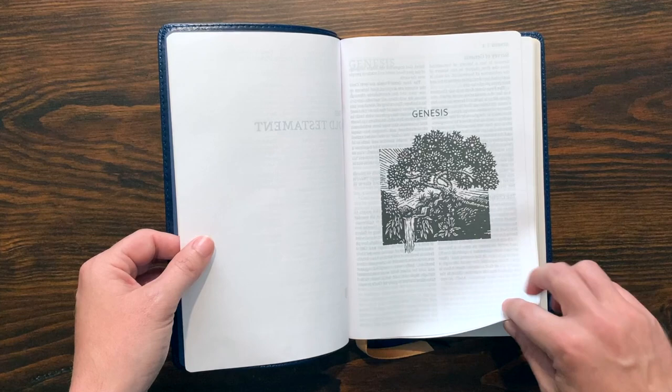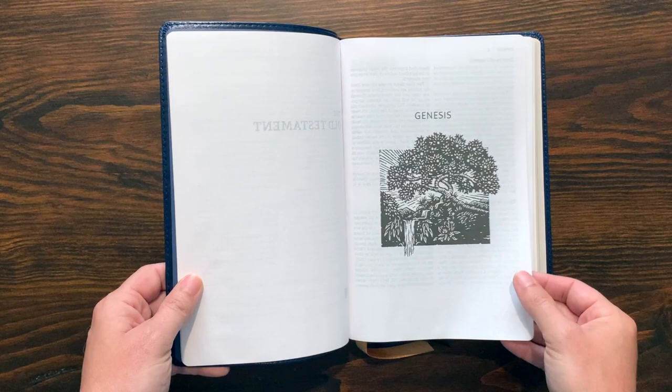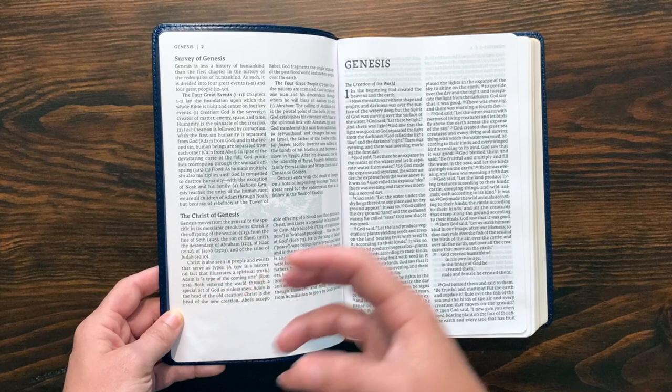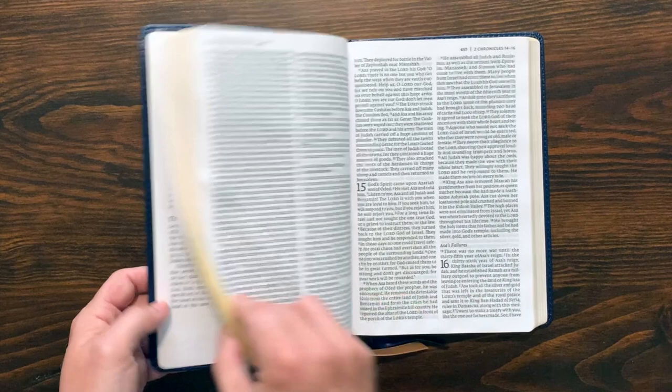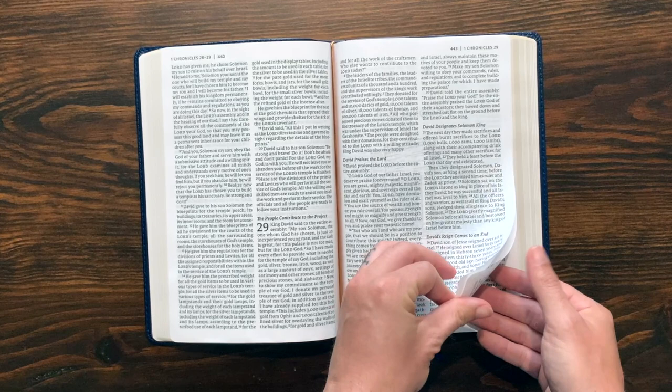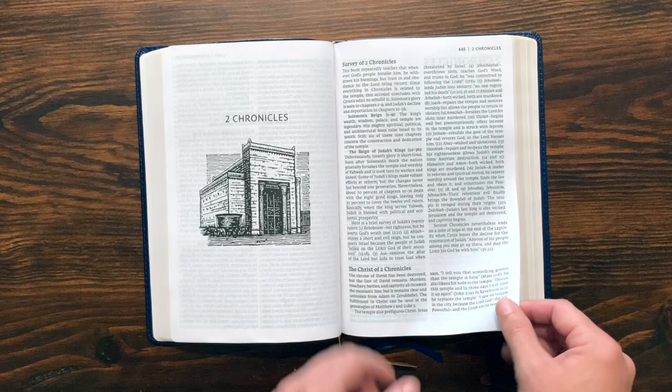Each book of the Bible is going to start with — here's Genesis — a piece of art from Stephen Kratz. So every book is going to have a picture like that, the same artwork that was used in those Bible journals. And then there's going to be a book introduction here. Most of them are one page, and they all talk about a quick survey of the book of the Bible. It says 'The Christ of Genesis' — so it's this idea of how does Jesus play into this book and what are the themes you see there. For example, 2 Chronicles is going to have this little picture right there, the survey, and 'The Christ of 2 Chronicles.'